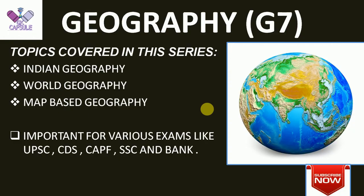Hello friends, welcome to my channel JK Capsule. This is my 7th lecture on the geography series in which I am going to teach you map-based geography. This is important for examinations like UPSC, CDS, CAPF, SSC, and Banking.